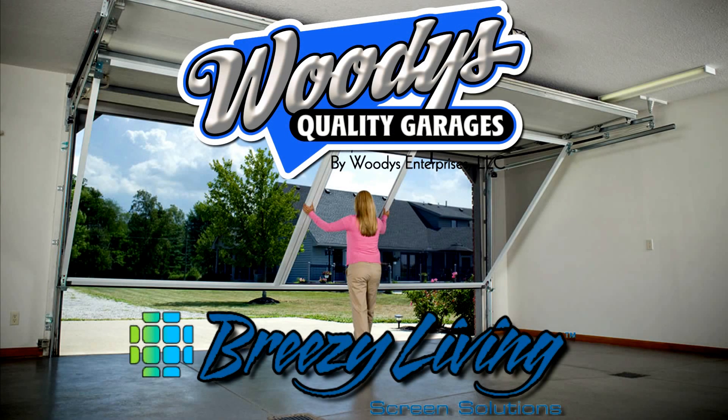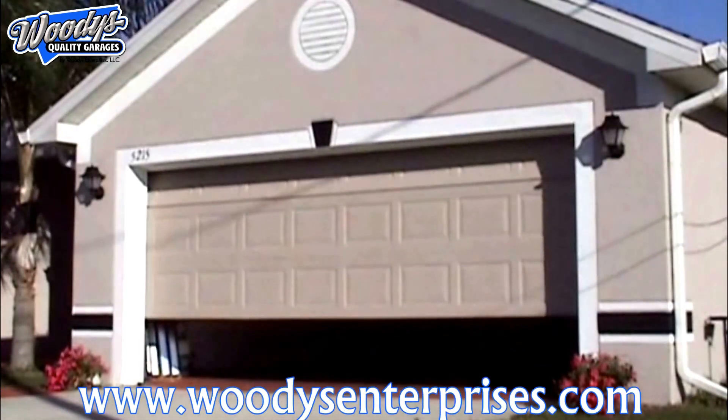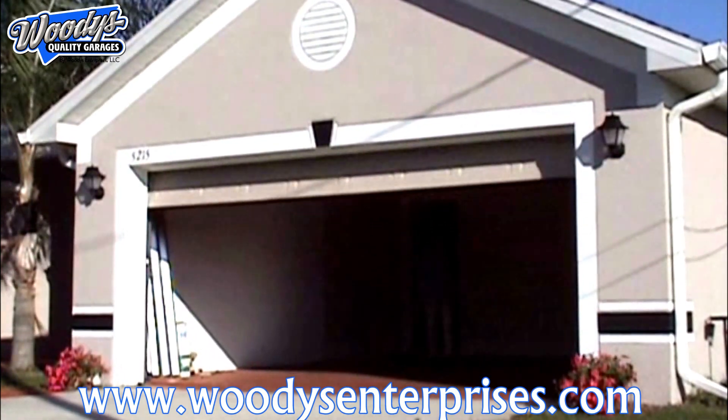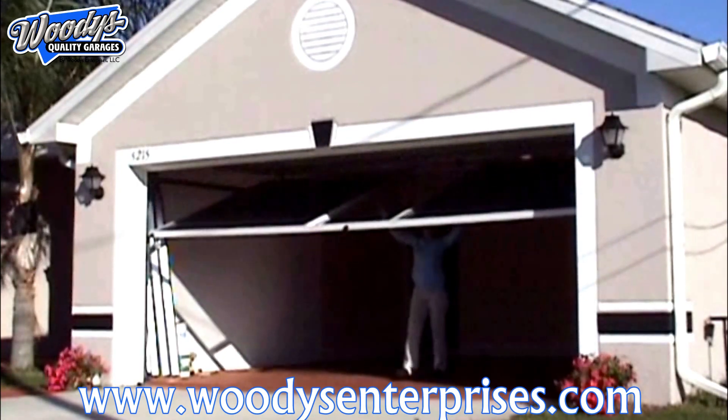Introducing Breezy Living Screen Solutions Garage Screen Door System. Breezy Living screens are the perfect solution for quickly and affordably converting your garage into valuable outdoor living space. Breezy screens use no electricity and are easily raised and lowered with minimal effort.